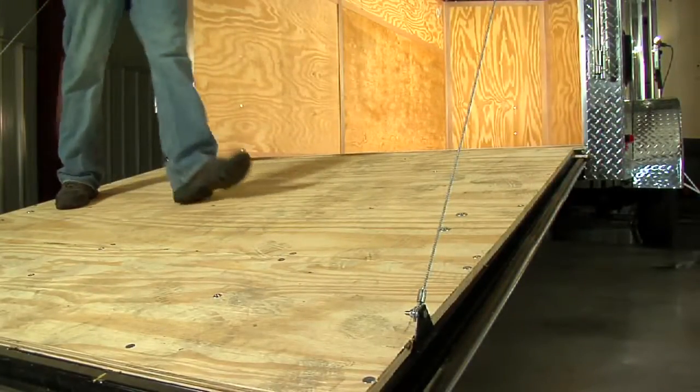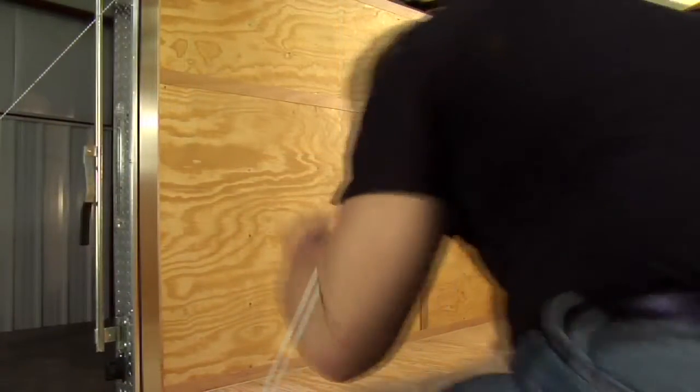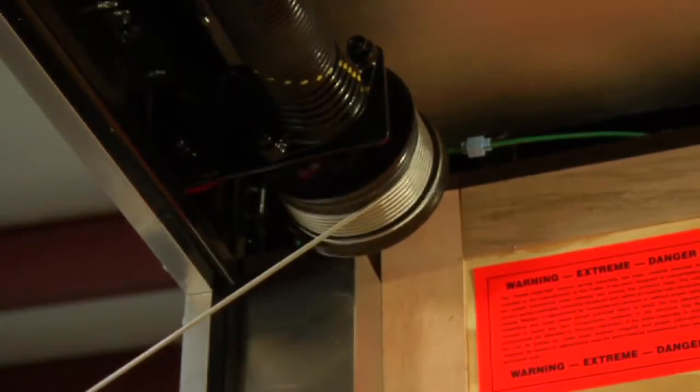Traditional cargo ramp doors present some common issues that are difficult to deal with. Dangerous cable systems are problematic to install and can snap, causing serious injury. Cumbersome adjustments to these systems can also be a safety issue. Anyone who has owned or used a trailer with a ramp door before knows how problematic and dangerous these cables can be.